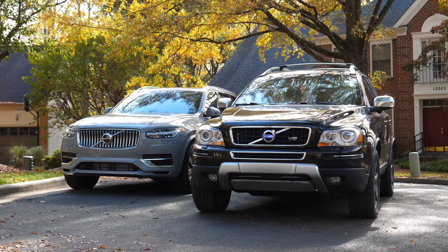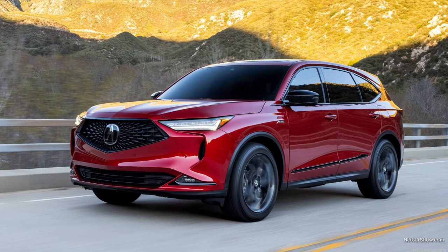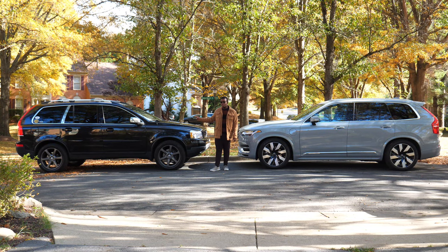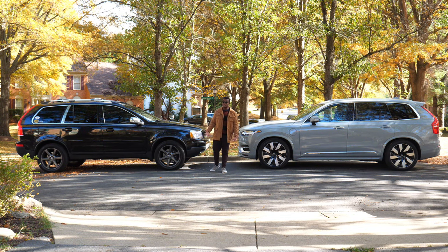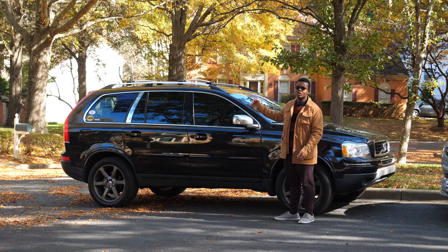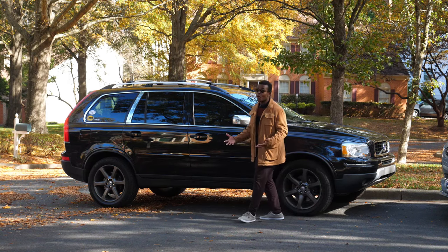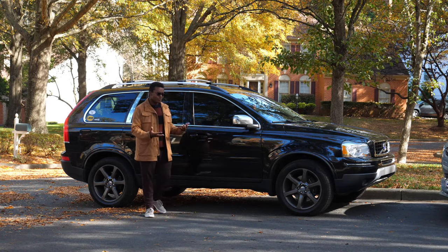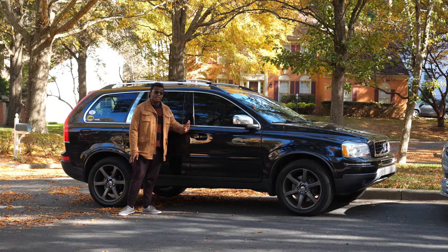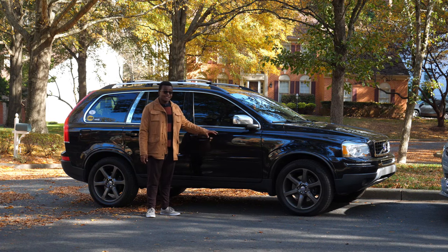Aside from powertrain and suspension, the XC90 has virtually stayed the same on paper — still a three-row SUV competing with the Acura MDX and Lexus TX. I personally like the older P2 because it's shorter in wheelbase and overall length at 189 inches, about the same size as a fourth-gen Toyota 4Runner. Surprisingly, they're not that different in size, and both come standard with about 8.9 inches of ground clearance, so both remain reasonably off-road capable.